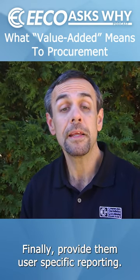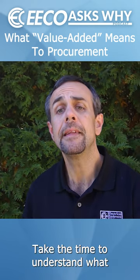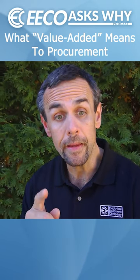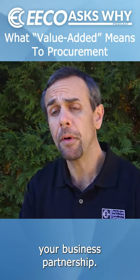Finally, provide them with user-specific reporting. Often great ways to get innovative is by examining what has been done in the past. Take the time to understand what they are buying and why. Then present the data to them in ways that opens doors to engaging conversations that will only strengthen your business partnership.